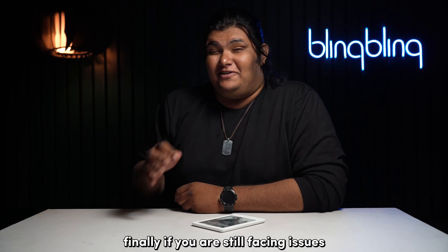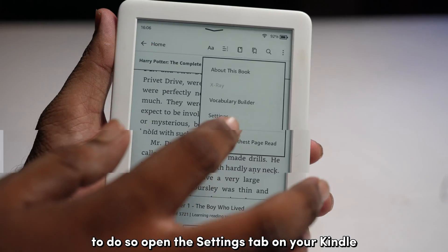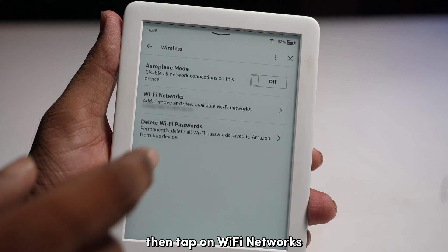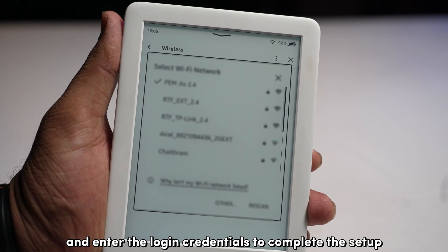Finally, if you're still facing issues, try connecting your Kindle to a different Wi-Fi network. To do so, open the settings tab on your Kindle and select Wireless, then tap on Wi-Fi Networks. Choose a new Wi-Fi network and enter the login credentials to complete the setup.